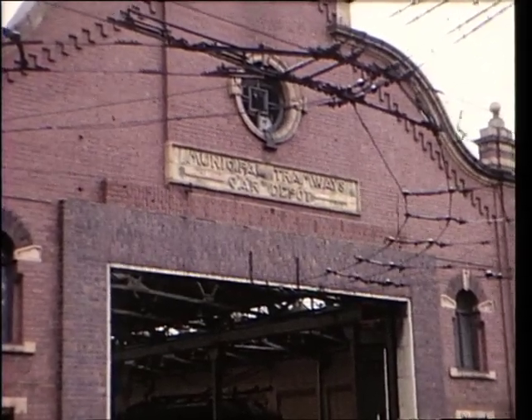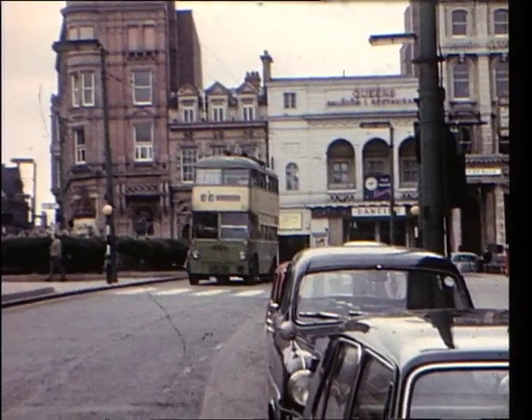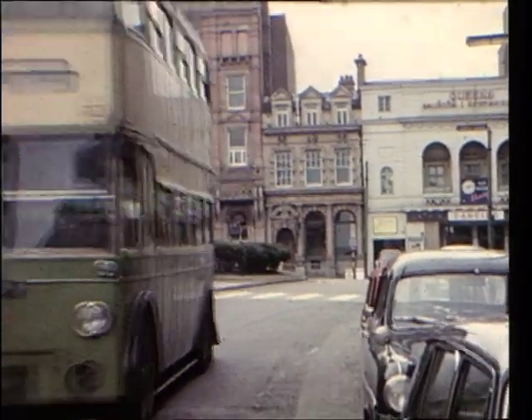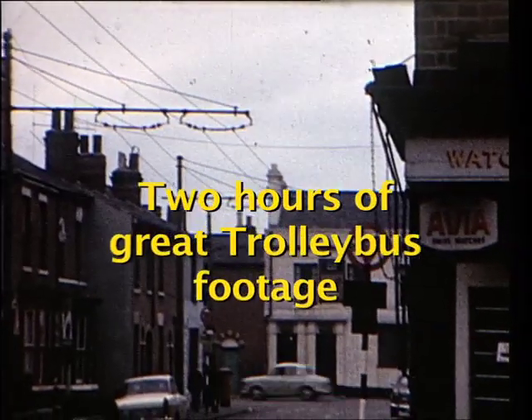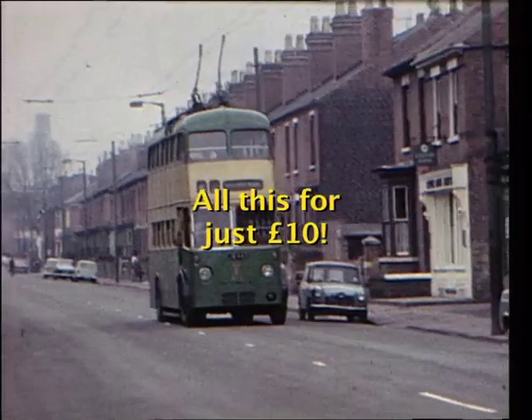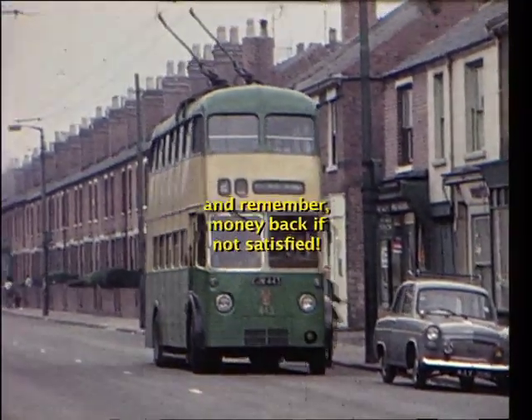In 1926, the first trolleybus ever built by the local firm of Guy Motors entered service in Wolverhampton. From then on, the Guy chassis were a dominant feature in the fleet. The Sunbeam chassis was also in evidence — here's a wartime W-type, rebodied by Roe.